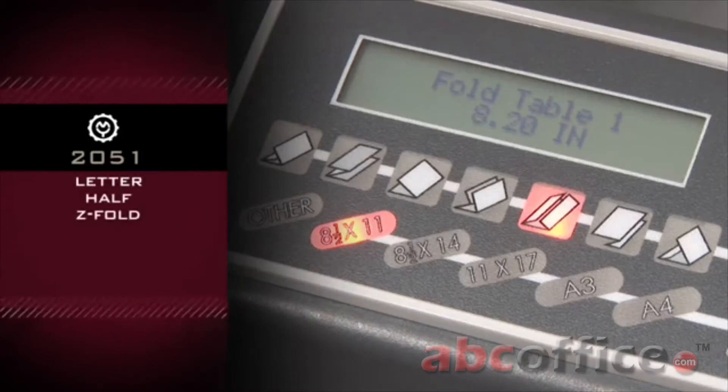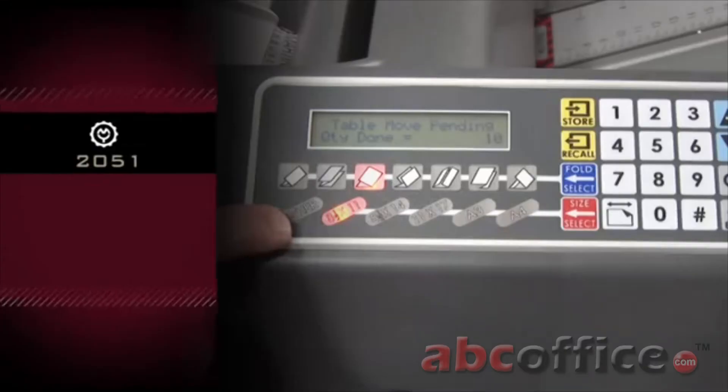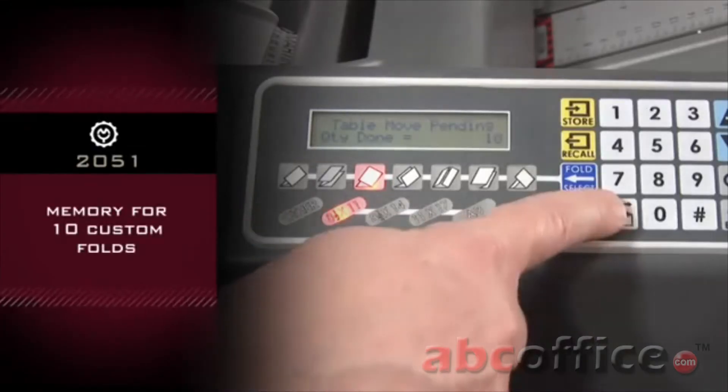The seven preset fold types are: Letter, Half, Z Fold, Double Parallel, Gate, Church Fold, and Engineering. Memory for 10 custom folds.